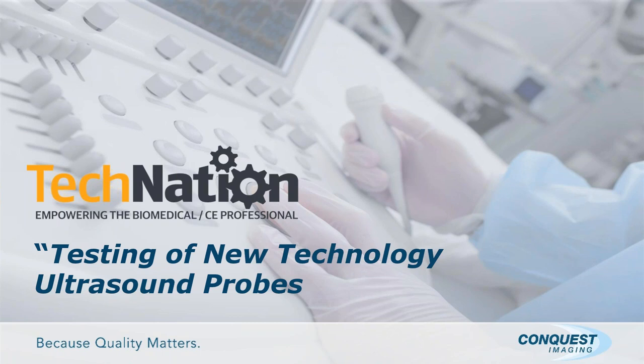The correct answer is a red rose. Webinar Wednesday would like to thank our sponsor, Conquest Imaging — the largest supplier of ultrasound parts, probes, transducers, probe/transducer repair, training, service, and free 24/7 technical support. For more information, please visit conquestimaging.com. Our presenter today is Bob Rochardt, Senior Director of Technical Operations at Conquest Imaging.